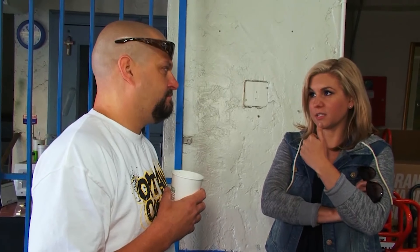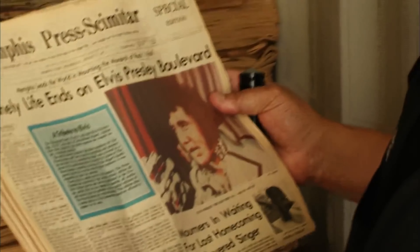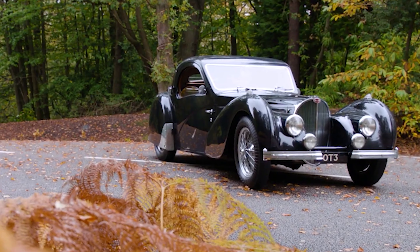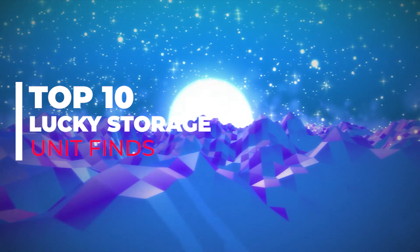If you've ever watched the show Storage Wars or have ever been to a storage unit auction, you'll have some idea of the thrill that comes when the lock on the unit is busted open and the buyer gets to take a glance inside. Anything can be there in those little garages, from straight garbage to solid gold or antique guns. We've sifted through a number of the luckiest and most surprising things ever found in storage units, and let's take a glance.